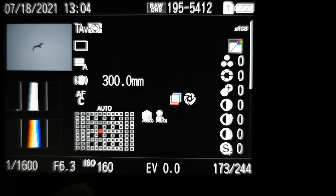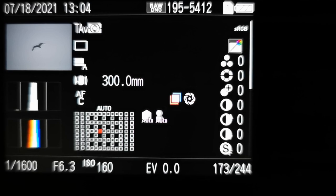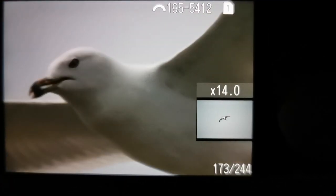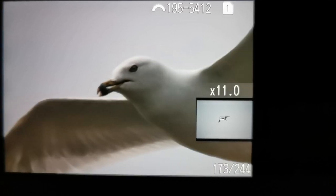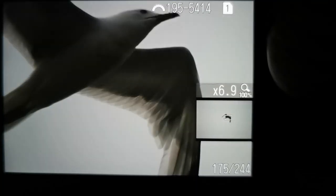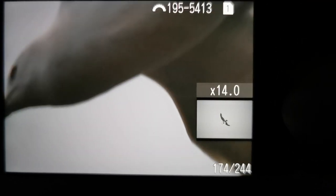1/1600th of a second, f/6.3, ISO 160, 300 millimeters, and there's the autofocus point the camera chose. This was with subject recognition on using full auto autofocus. It looks like it's a tad bit off - just ever so slightly. Let me go back to the one before that so you can see where the focus point was. When I zoom in, that is the focus point it picked, and you can see it's actually not on the seagull itself. Again, this is with subject recognition on.